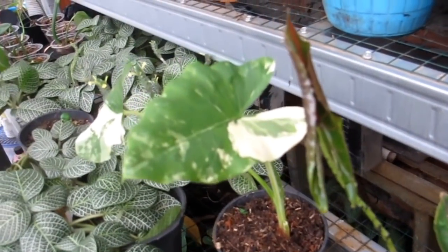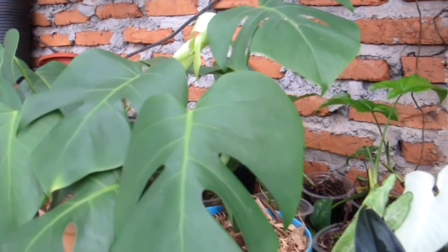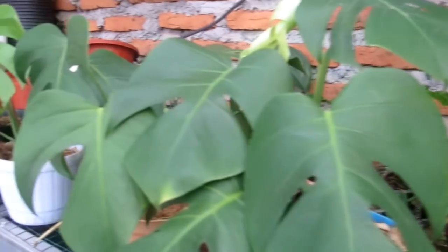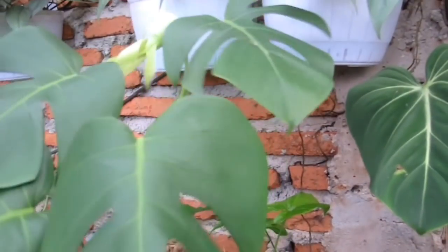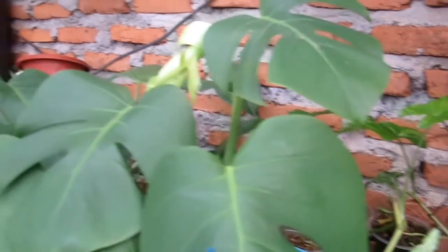Ini Monstera Deliciosa — rata Rp100.000-an saja. Udah pecah daun semua, sudah rimbun. Stoknya ada.